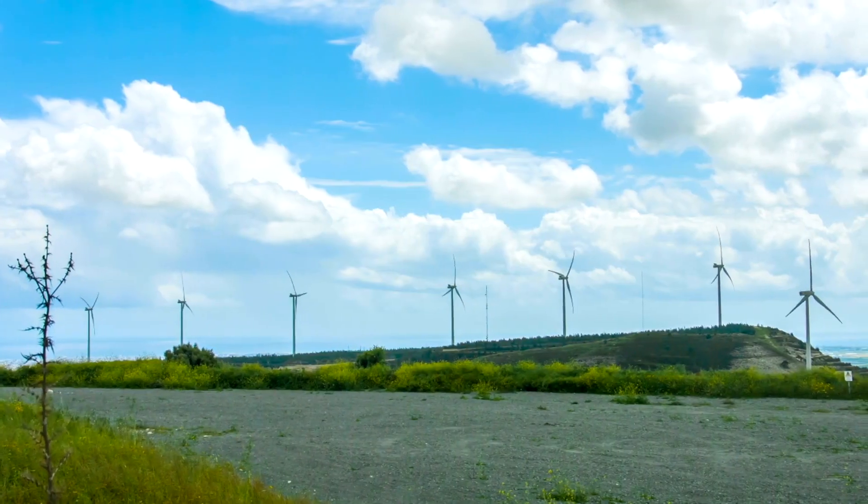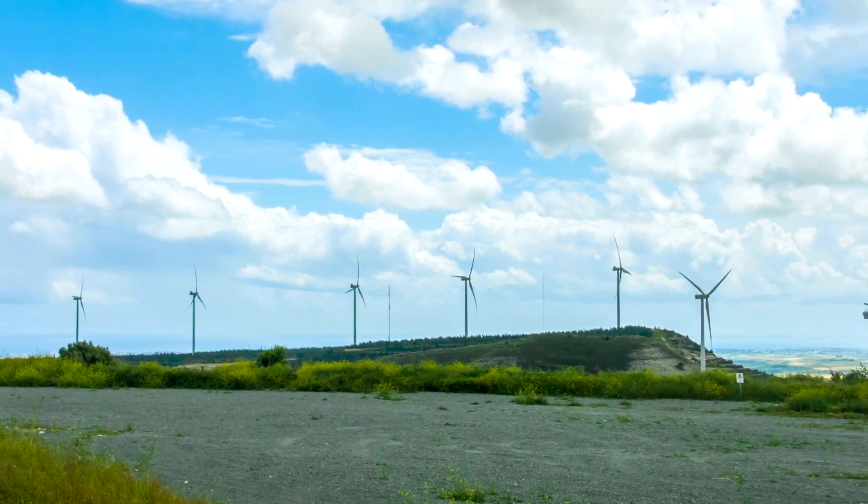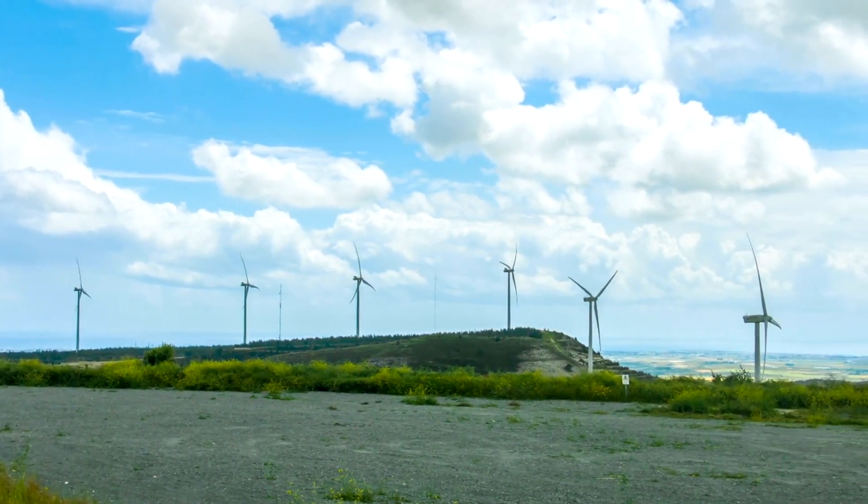Portable wind turbines are not just a technological marvel — they represent a shift towards a more sustainable and versatile future.